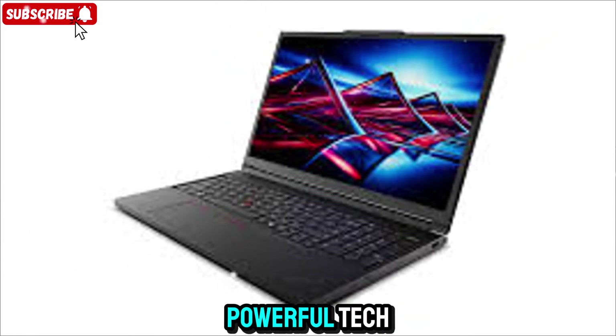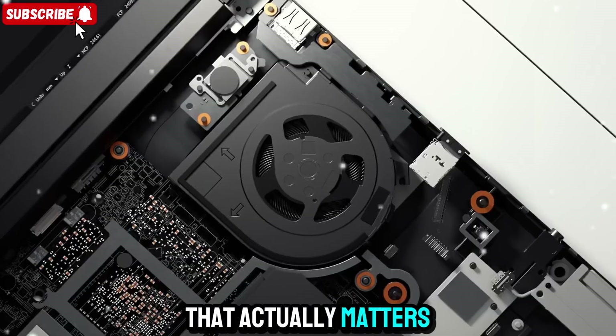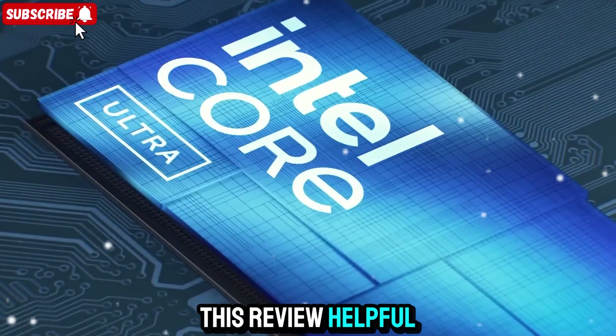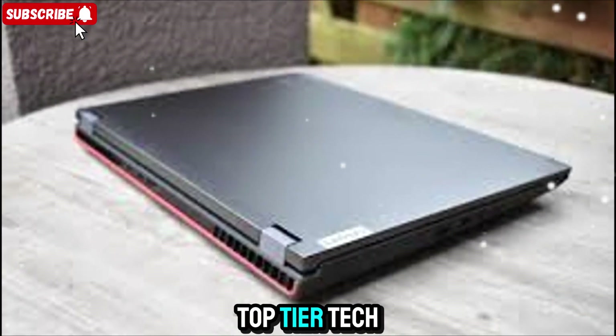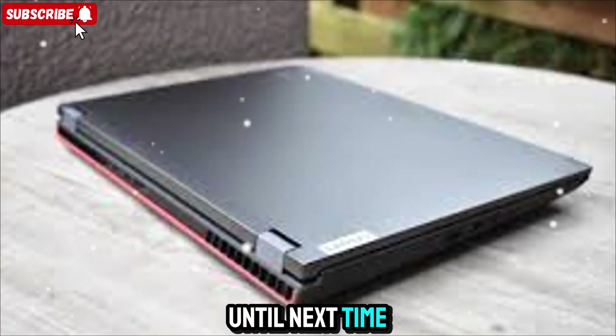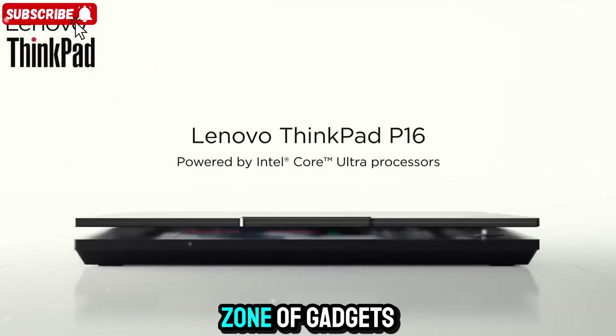Thanks for watching Zone of Gadgets — your home for powerful tech, honest reviews, and in-depth insights into the gear that actually matters. If you found this review helpful, don't forget to hit like, subscribe, and ring that bell for more top-tier tech content. Until next time, stay sharp, stay inspired, and as always, keep exploring the Zone of Gadgets.